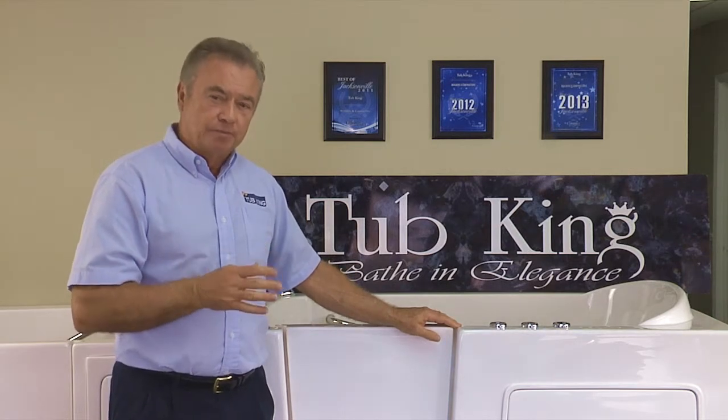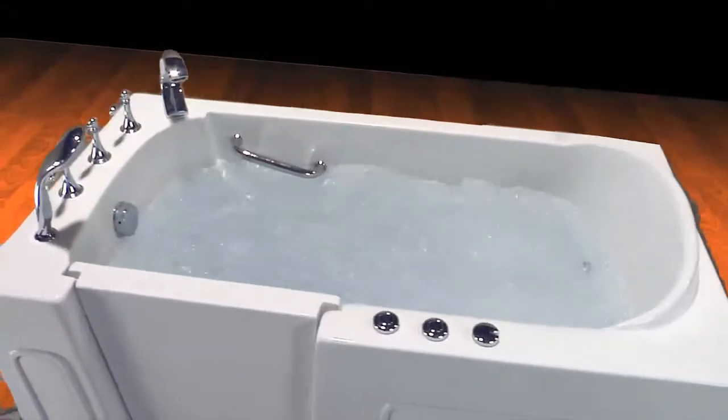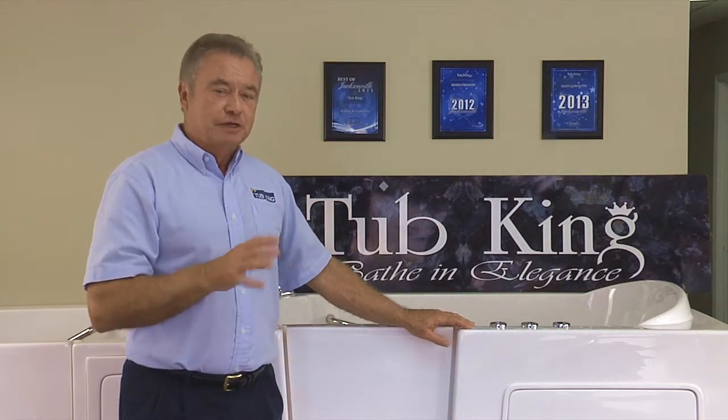The air pumps and water pumps are designed for safety, and the controls are always within easy reach. The Whirlpool water jets are adjustable as to direction and pressure, so there's never any discomfort.